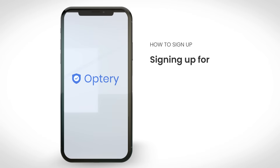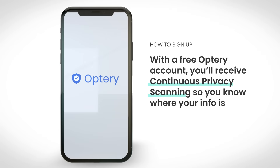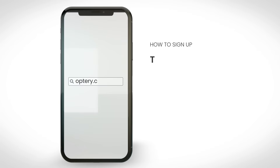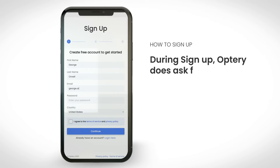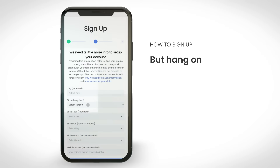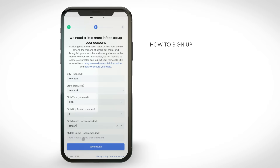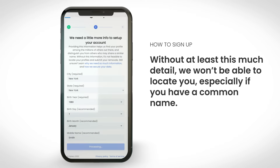First is signing up. Signing up for Optry is free. With a free Optry account, you'll receive continuous privacy scanning so you know where your info is being sold online. To get started, just go to optry.com and click sign up, then follow the steps. During sign up, Optry does ask for personal details such as your name, city and state, and birth year. But why so much info? There's a simple reason: we can't remove you if we can't find you. Without at least this much detail, we won't be able to locate you, especially if you have a common name.